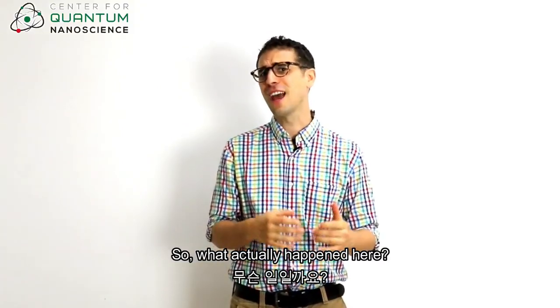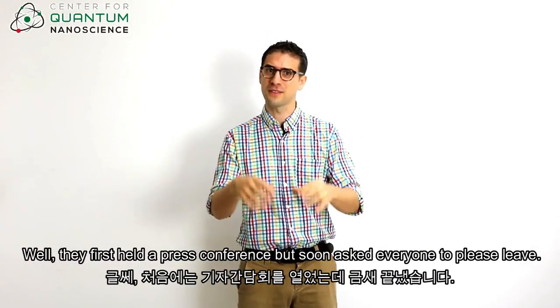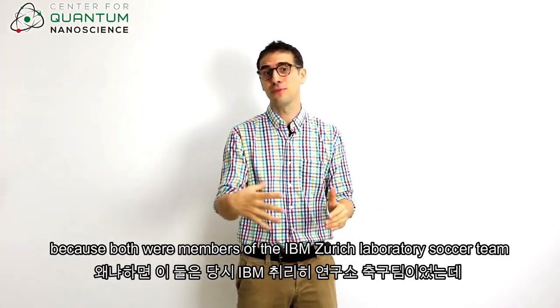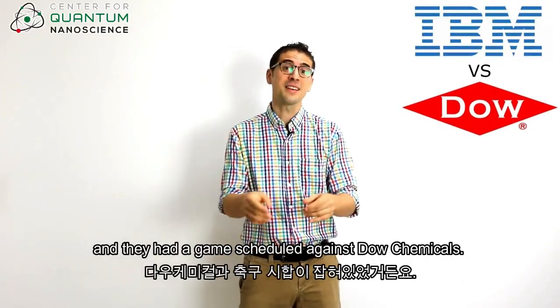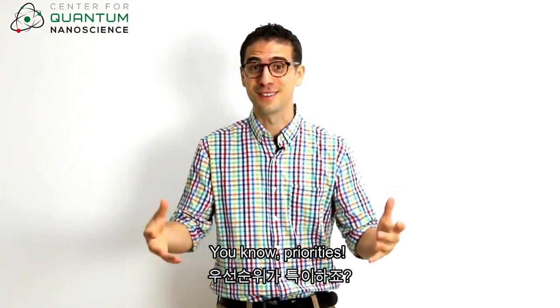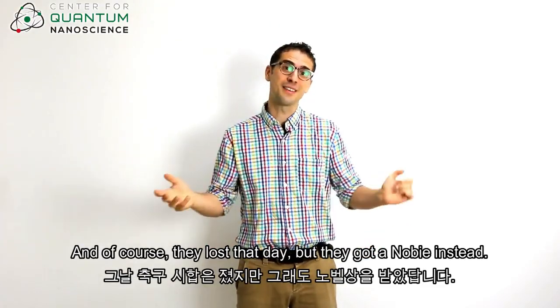So what actually happened here? Well, they first had a press conference, but soon asked everyone to please leave, because both were members of the IBM Zurich Laboratory soccer team and they had a game scheduled against Dow Chemicals. Priorities. And of course they lost that day, but they got a Nobel instead.